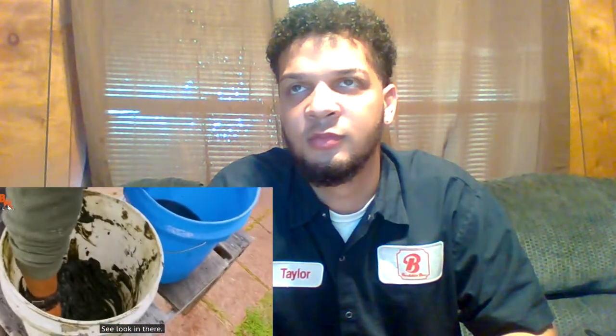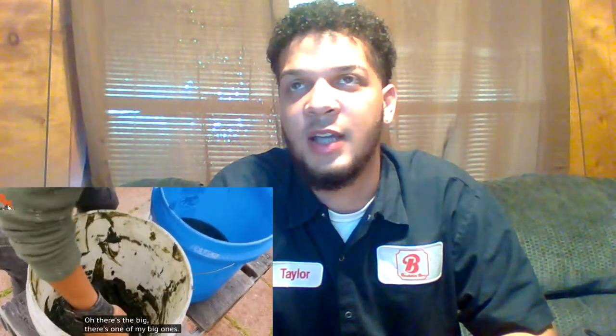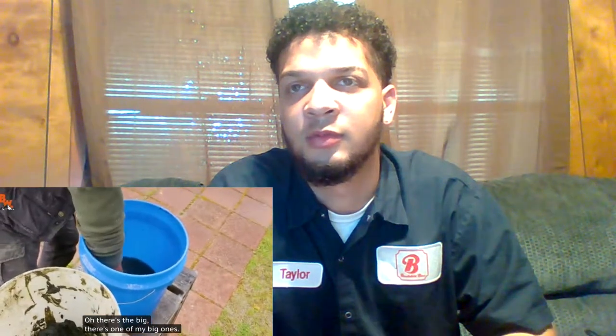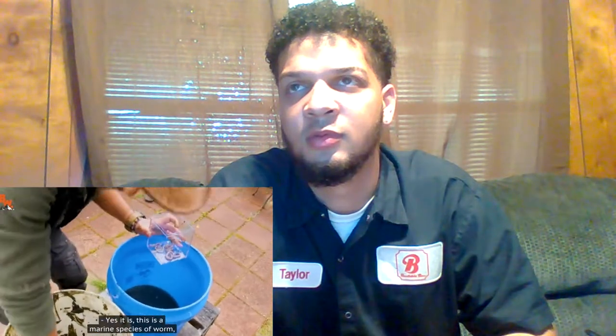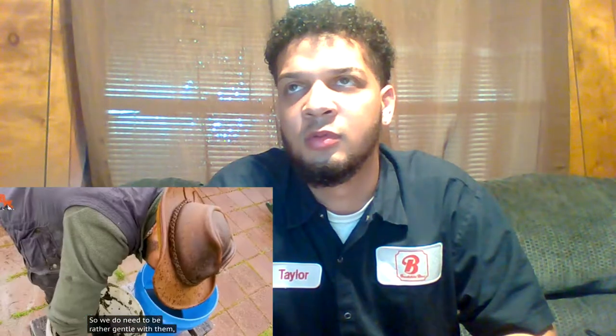Into this clear container so that we can actually see them. Look in there. Oh, there's one of our big worms there. Is this saltwater right here? Yes, this is saltwater. This is a marine species of worm, which means they live in saltwater. If I were to put these worms in freshwater, it would kill them. So we do need to be rather gentle with them. Oh, there's a big one right there. Look at this — that's one of the big ones right there.